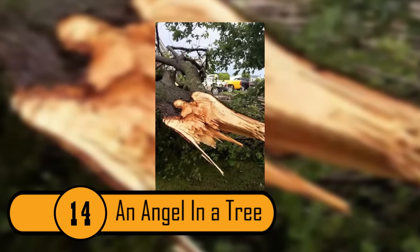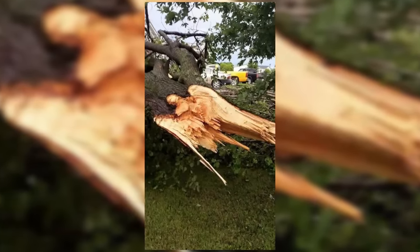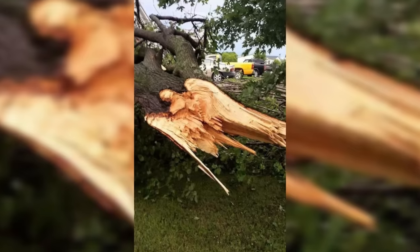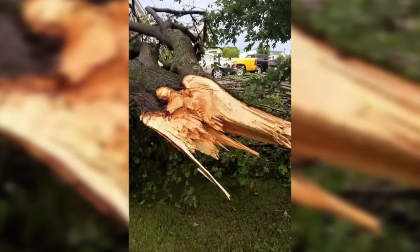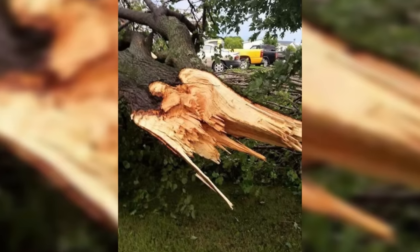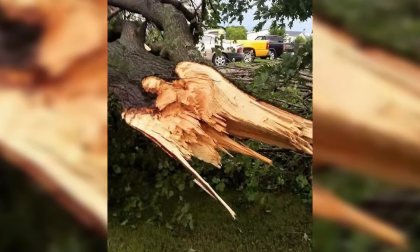An Angel In A Tree. This tree was either cut down or it fell down. It is what happened when the tree came down that is so amazing. If you look at the inside of the tree, it looks like an angel complete with a face and wings. It makes you wonder if there was some divine intervention when this tree came down.